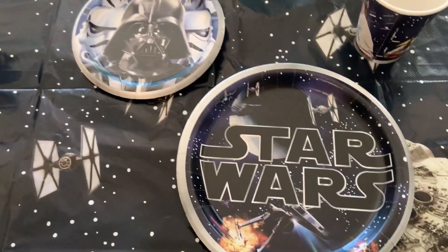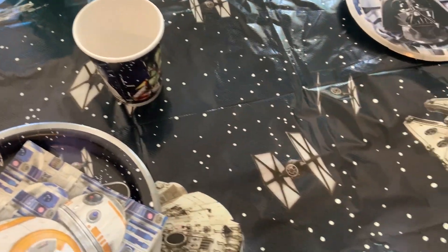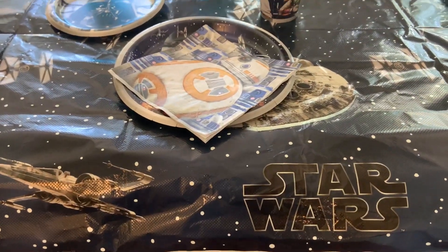So I think it's a great set. I am going to go decorate, and then I will show you guys how it came out.